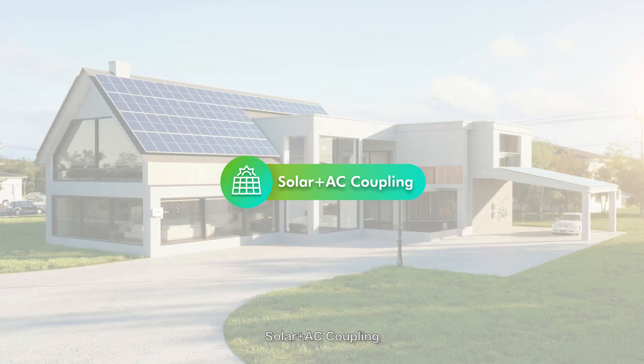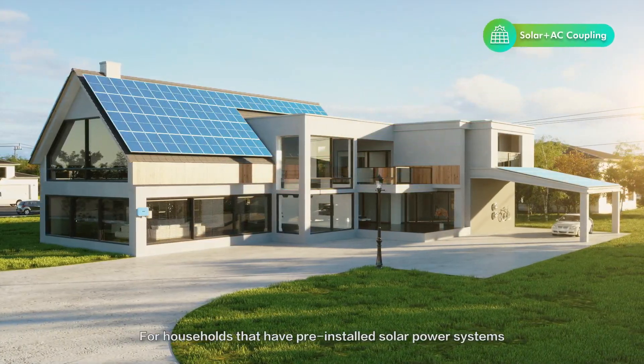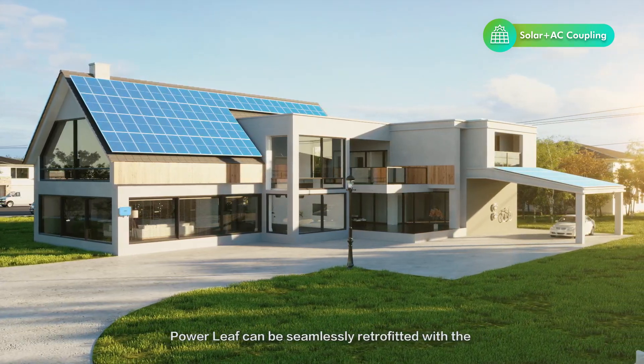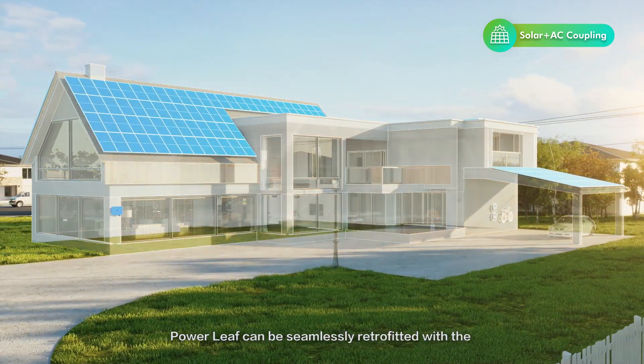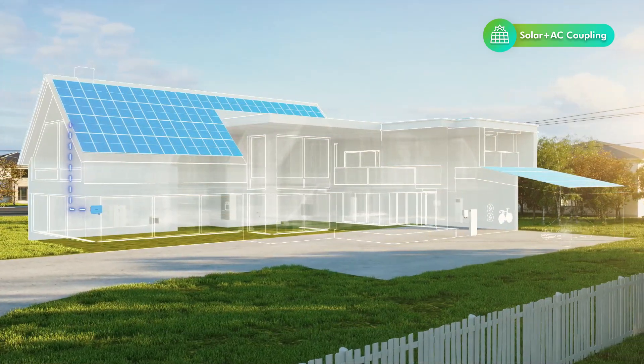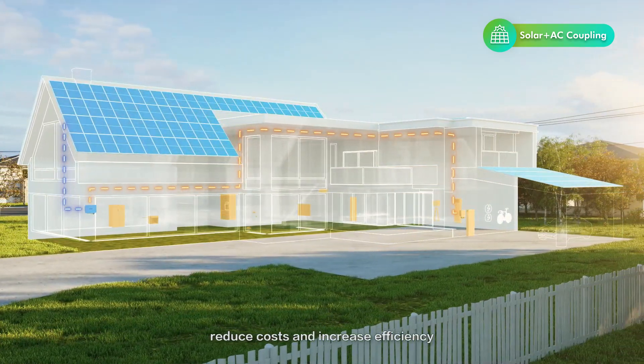Solar plus AC coupling: for households that have pre-installed solar power systems, Powerleaf can be seamlessly retrofitted with the initial solar power system to improve utilization, reduce costs, and increase efficiency.